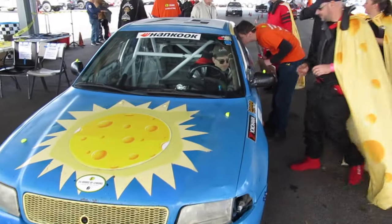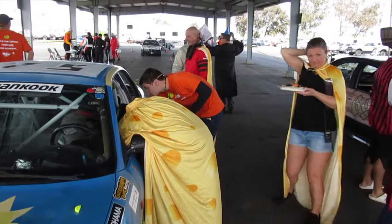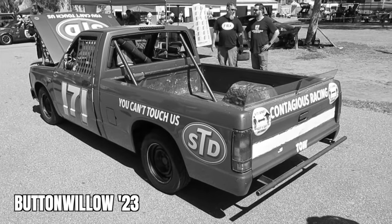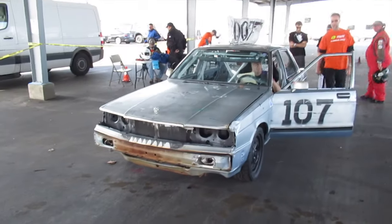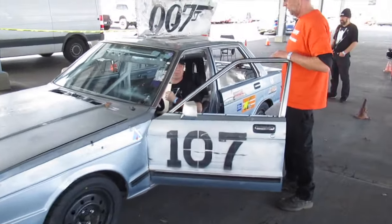There were a few Lemons cars at this race we'd seen before but with new teams. One was the We Stink Audi — formerly the Curious George Audi — rethemed with a cheese theme. We also saw the return of the old STD-themed S10 pickup truck, now with a new team called Life with Micah, who decided not to keep the STD theme.